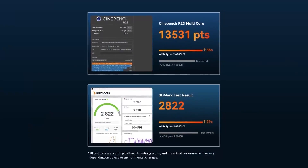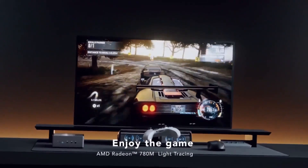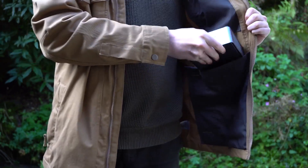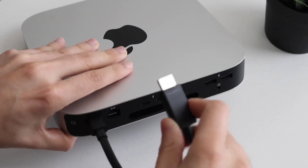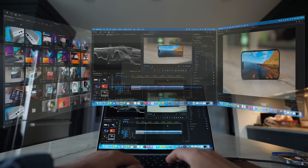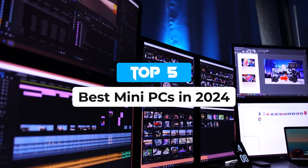Today, we're diving into a segment of the computer market that's steadily growing: mini PCs. These compact powerhouses offer surprising performance and versatility despite their small form factors, making them great for everything from productivity tasks to multimedia entertainment and even light gaming. We'll be reviewing and comparing 5 of the best mini PCs available right now.